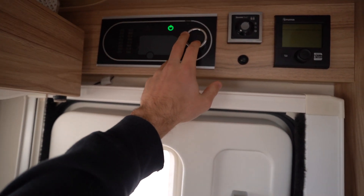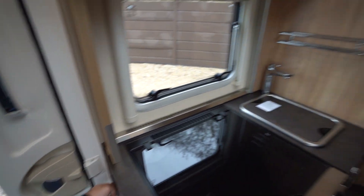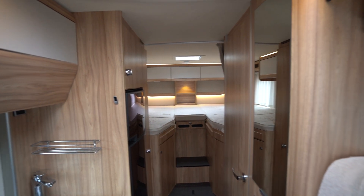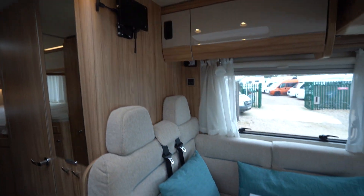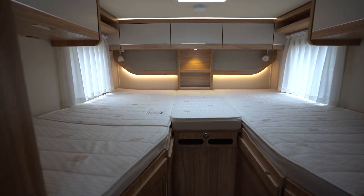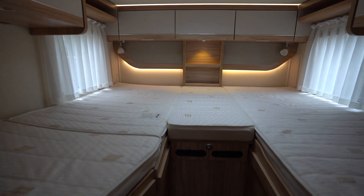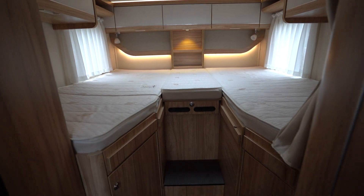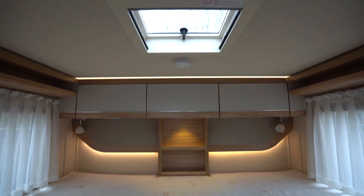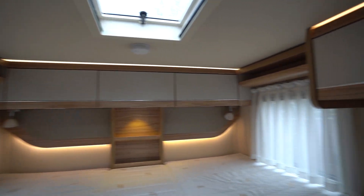As you can see, you've got some really nice warm lighting all the way around the motorhome. We'll start with the rear. You've got your rear single beds, but this can be made into a double with the infill cushion here — makes into a large double. There's a skylight above with windows around and storage space.